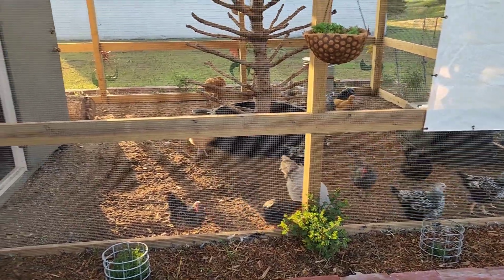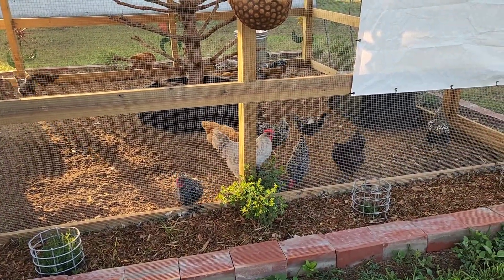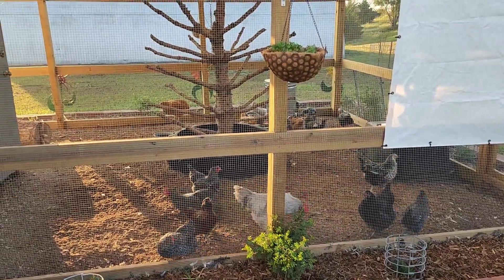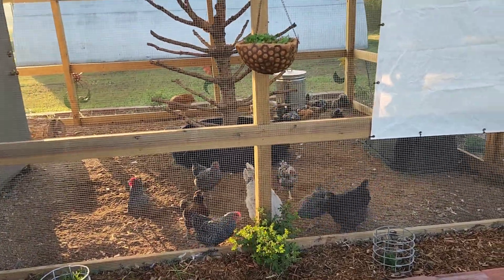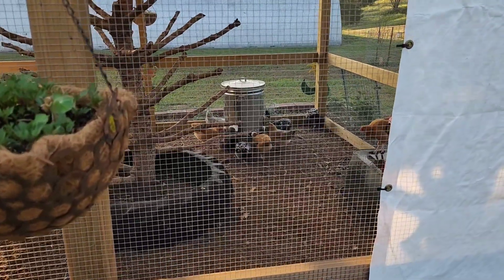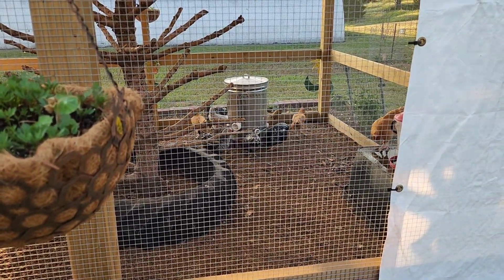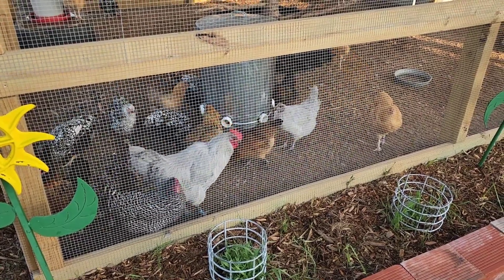The chickens are out and active already this morning. You can hear Cat crowing over here. They really love the outdoor chicken run. You can see the chickens using their feeder over there — working real nice. They can't drag the feed out onto the ground so it's saving quite a bit of feed.